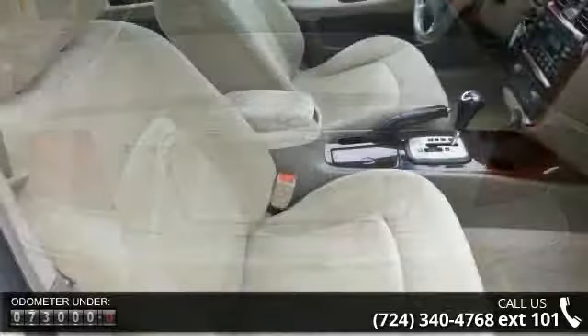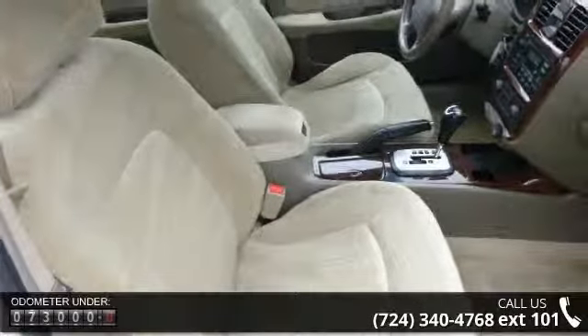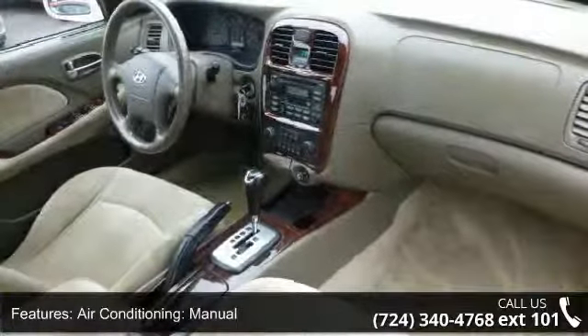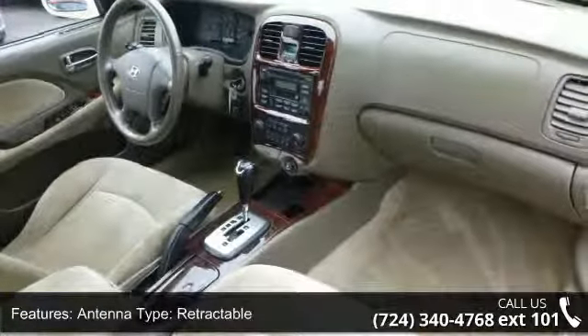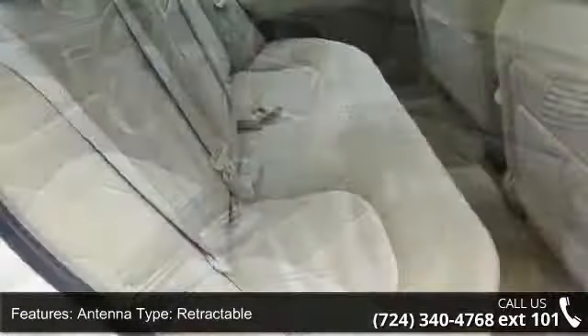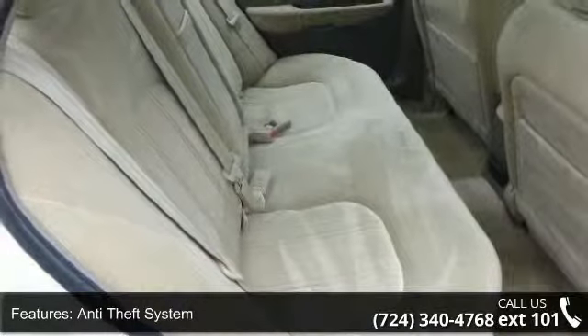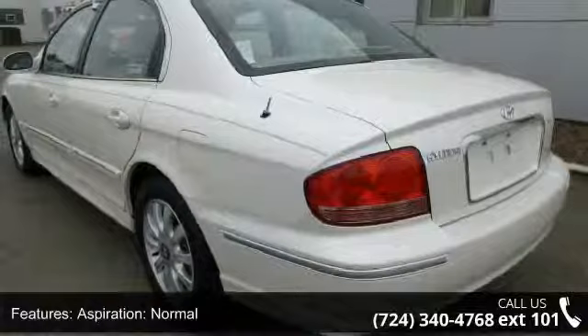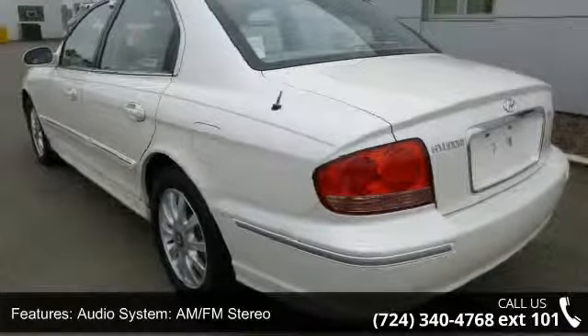Enjoy these notable features: air conditioning manual, antenna type retractable, anti-theft system, aspiration normal, audio system AM FM stereo, engine cooler regular, center armrest, center console trim simulated wood, and center console full with covered storage.